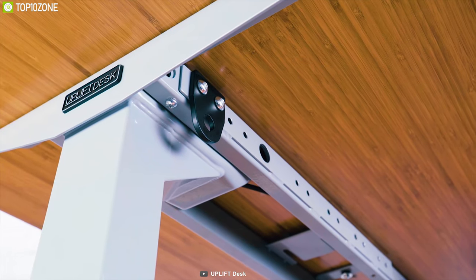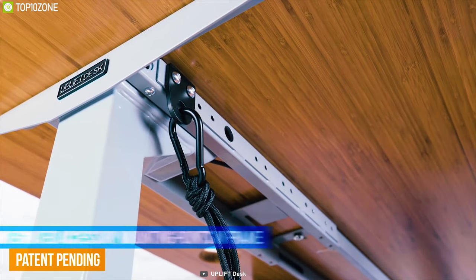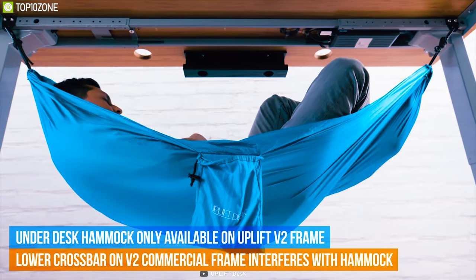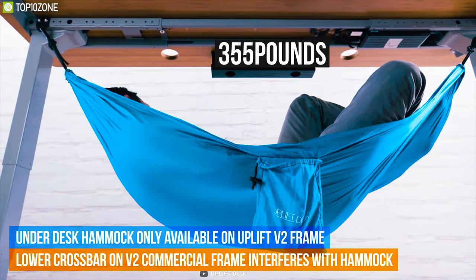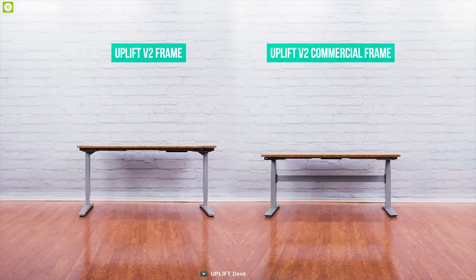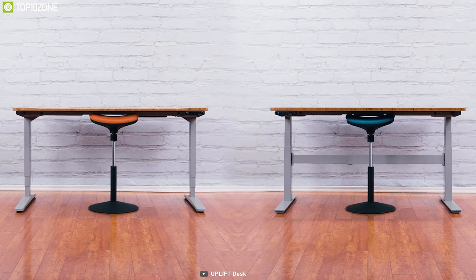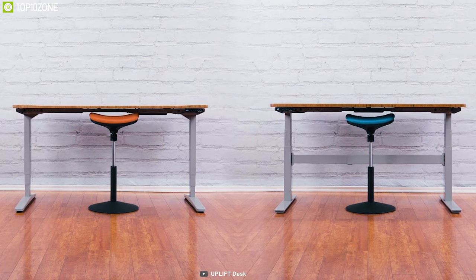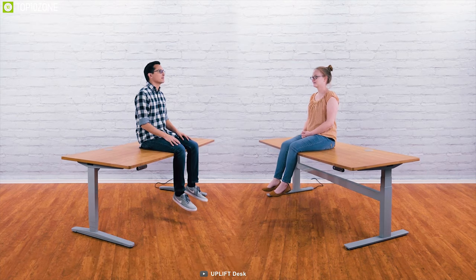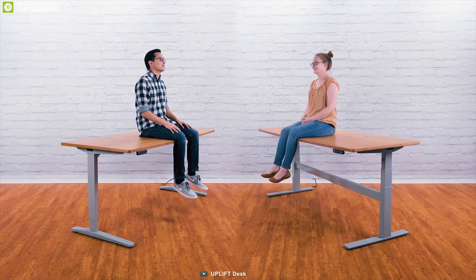This frame comes with 48 patent-pending mounting points, allowing you to quickly and easily expand the functionality of your desk using a growing collection of desk accessories. With a lifting capacity of 355 pounds, it lets you set all your computer gear, monitors, accessories and decor on top without any issue. The Uplift V2 is an ideal commercial standing desk frame for its excellent height adjustability and amazing lifting capacity, which lets you work more productively and lead a healthier life.